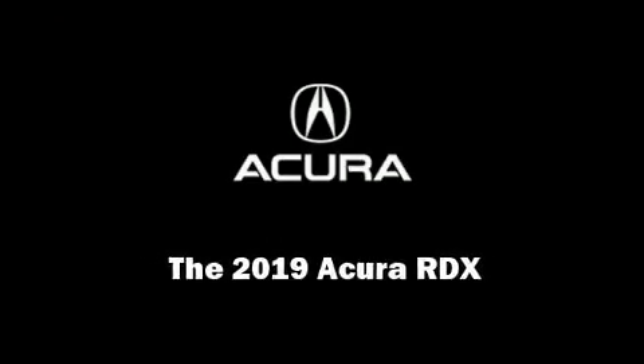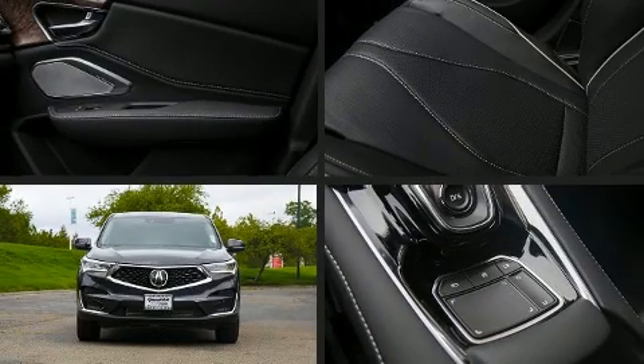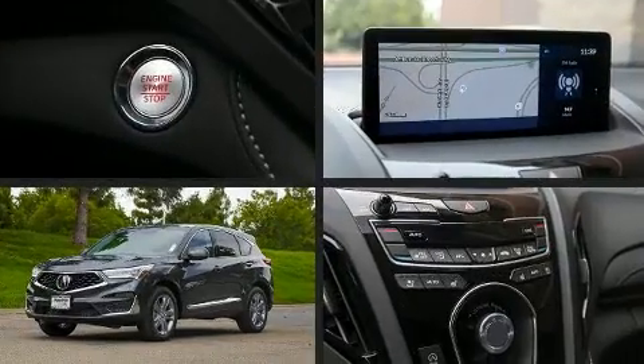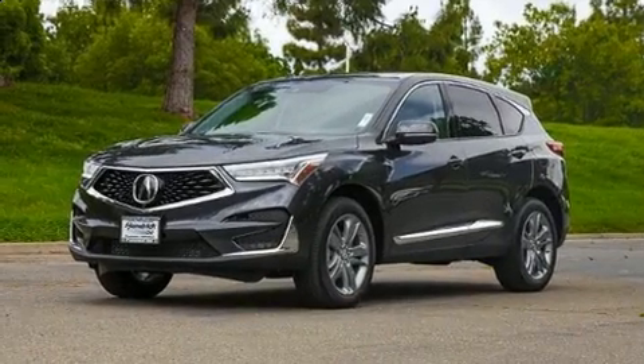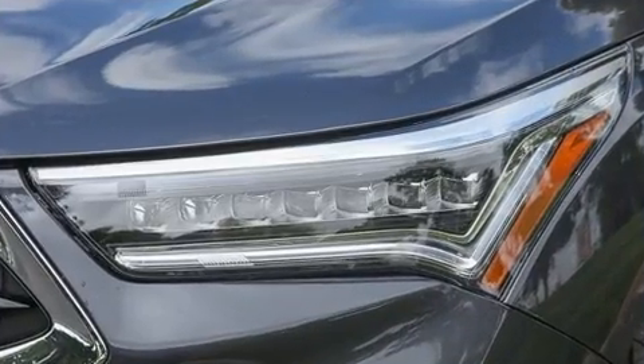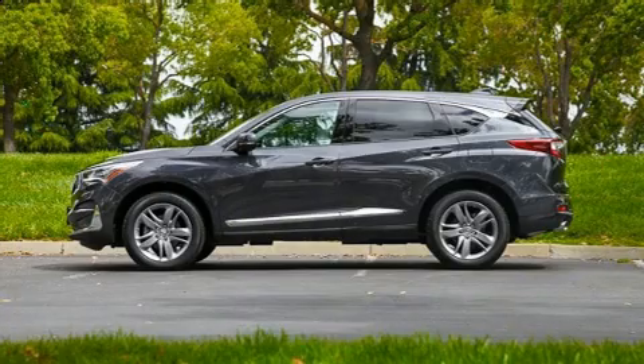Familiarize yourself with the 2019 Acura RDX. Under the hood, you'll find a four-cylinder engine with more than 200 horsepower. For added security, dynamic stability control supplements the drivetrain. The engine breathes better thanks to a turbocharger, improving both performance and economy.